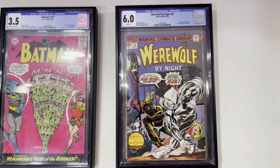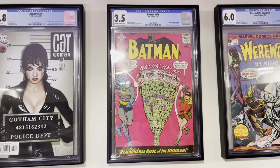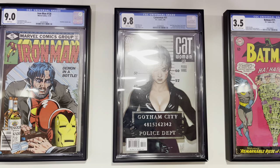Werewolf by Night #32, first appearance of Moon Knight. Batman #171, first Silver Age appearance of the Riddler. Catwoman #51, classic Adam Hughes cover.